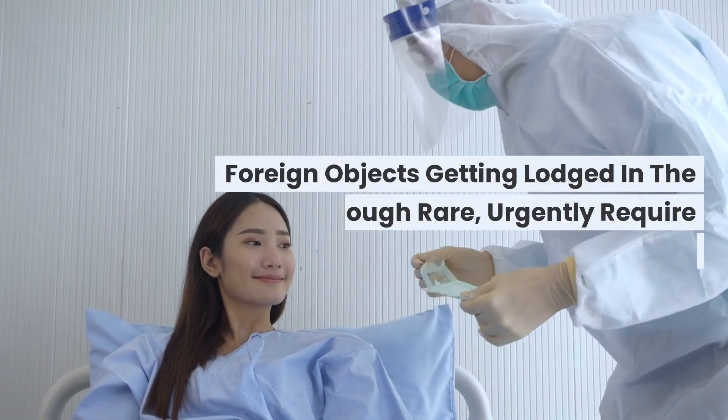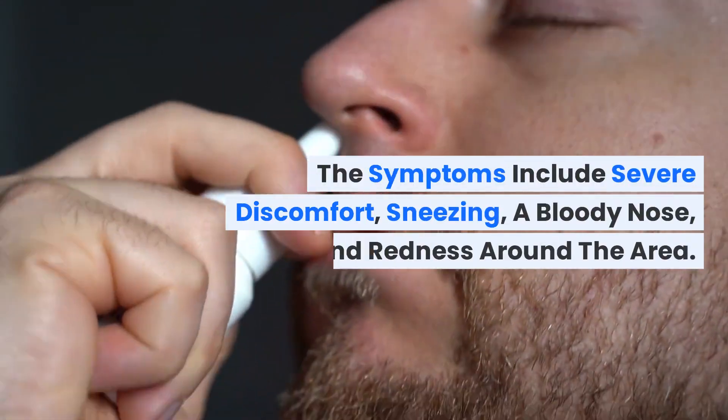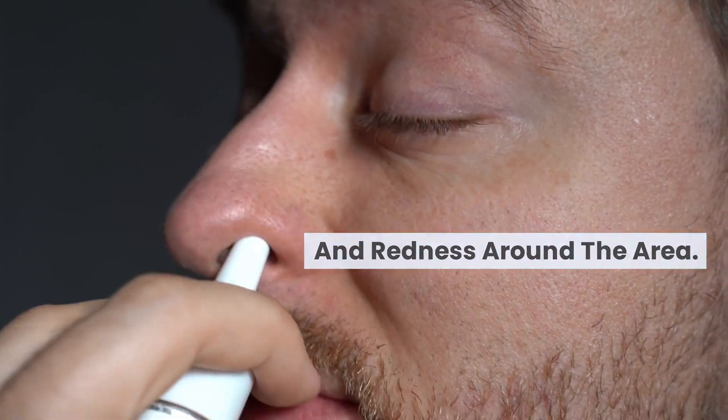Foreign objects getting lodged in the nose, though rare, urgently require removal to prevent infection. The symptoms include severe discomfort, sneezing, a bloody nose, and redness around the area.